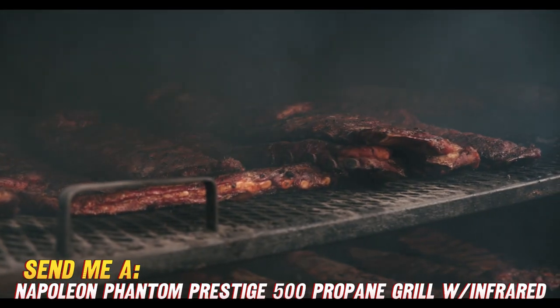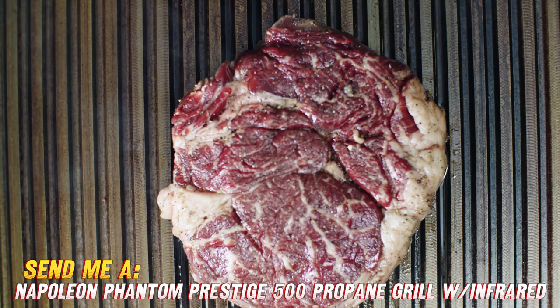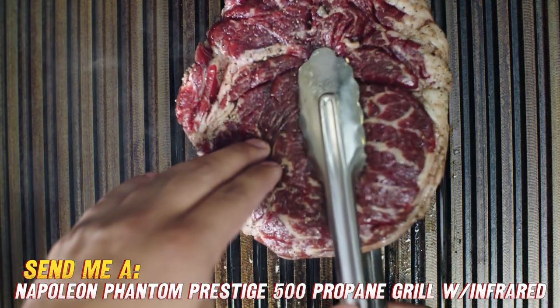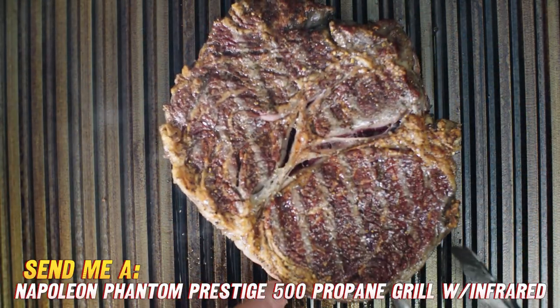First things first, this baby offers a whopping 625 square inches of primary cooking space — that's enough room to grill up feasts for the whole family or even a small army. The three top-notch stainless steel tube burners provide some serious grilling power across this spacious surface.